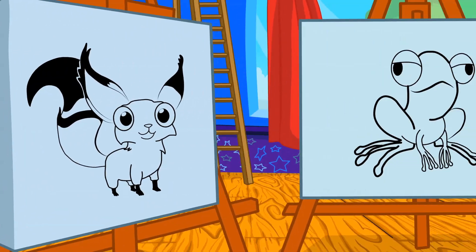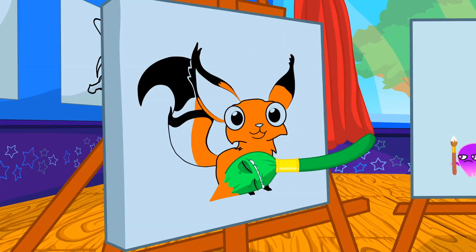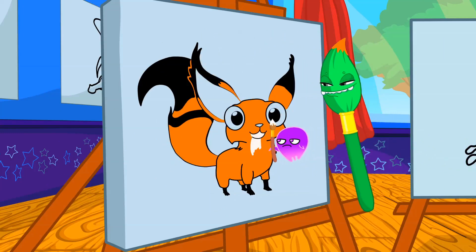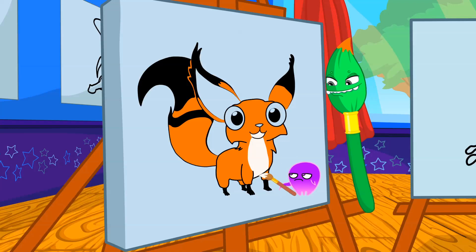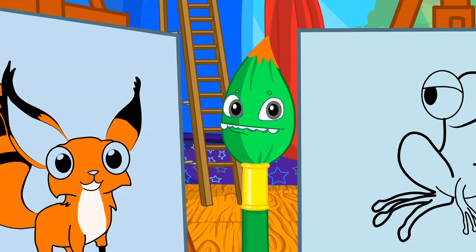What will it be? Yes, very good Phoebe. The fox is orange. Yellow. Groovy, you try now. Which animal is yellow?